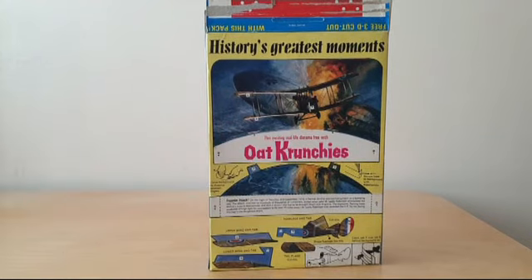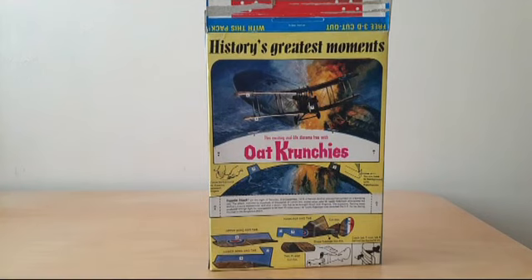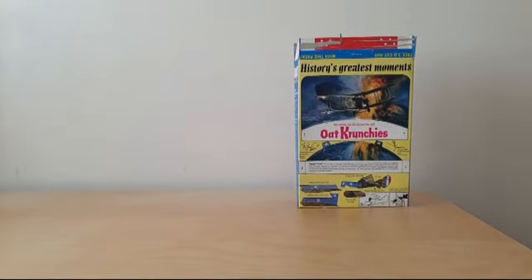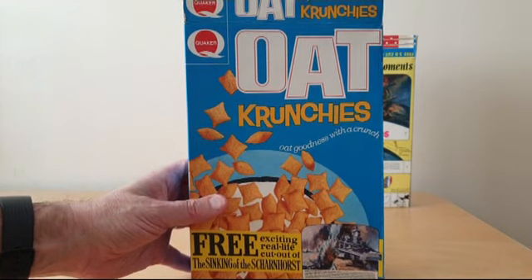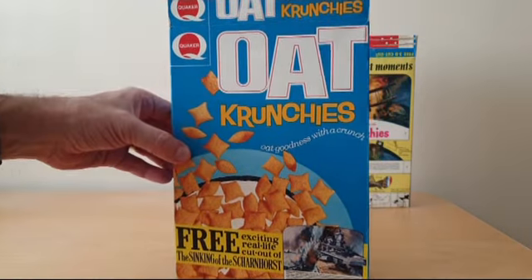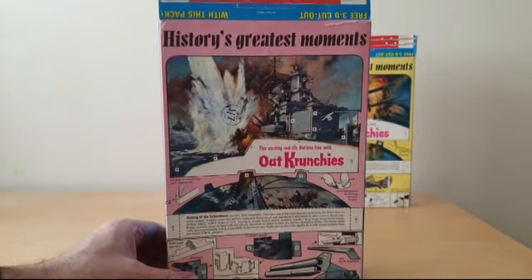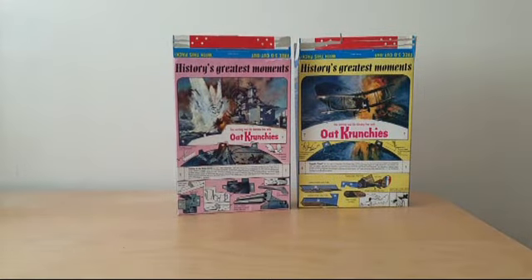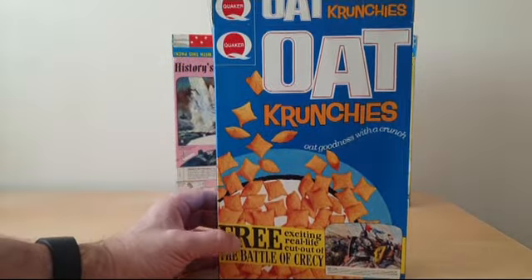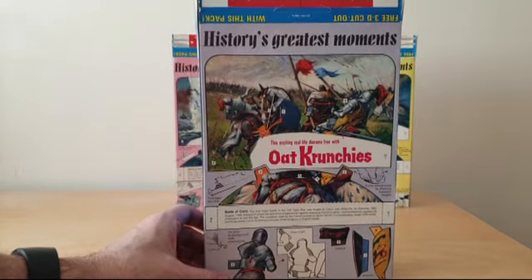Similar to the other set which is Heroes of Their Day, you cut out the back panel and then slot it into the various holes in the back display. There are other parts to the 3D effect — in this case you're trying to make a plane. So there were three in the set: you had Zeppelin attack, the sinking of the Scharnhorst — that's a German ship from World War II.